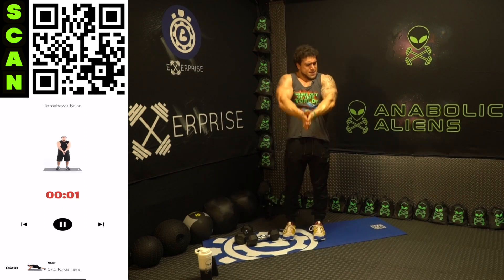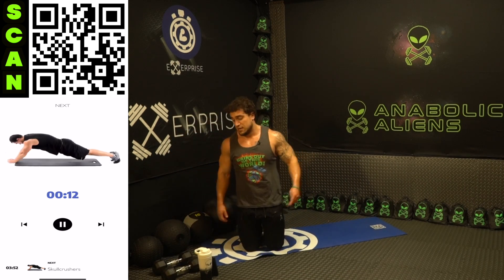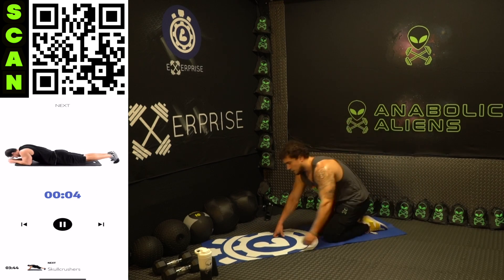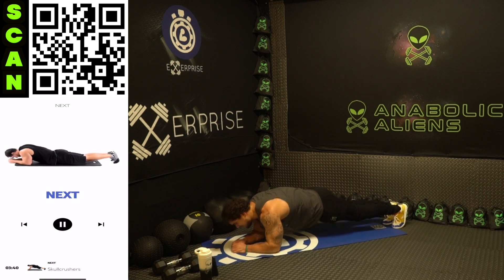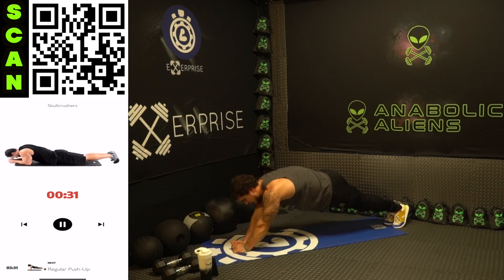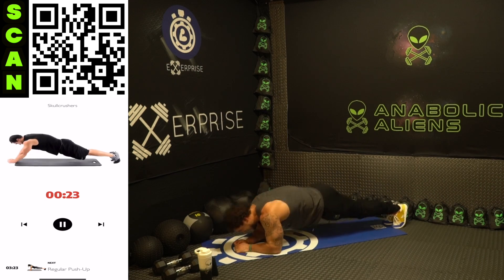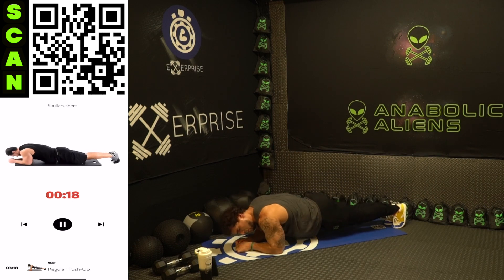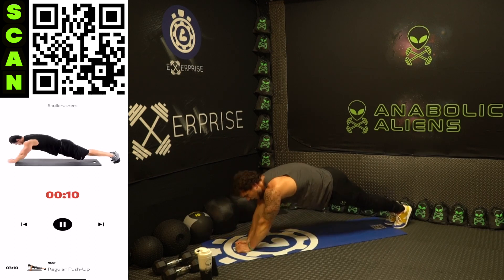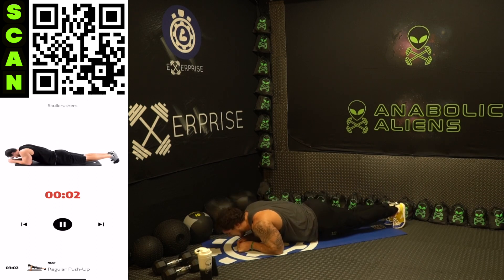Now we're going to the bodyweight skull crusher - this is freaking killer aliens, a real burner. You can modify on your knees as well. Three two, arms in front, skull crush up. Let's go, push yourselves - I know this is tough, if it was easy everyone would do it, we don't want easy. Let's get better. We're on day four aliens, we're flying through these 30 days together. Keep fighting until the end - five more seconds, three two one rest.